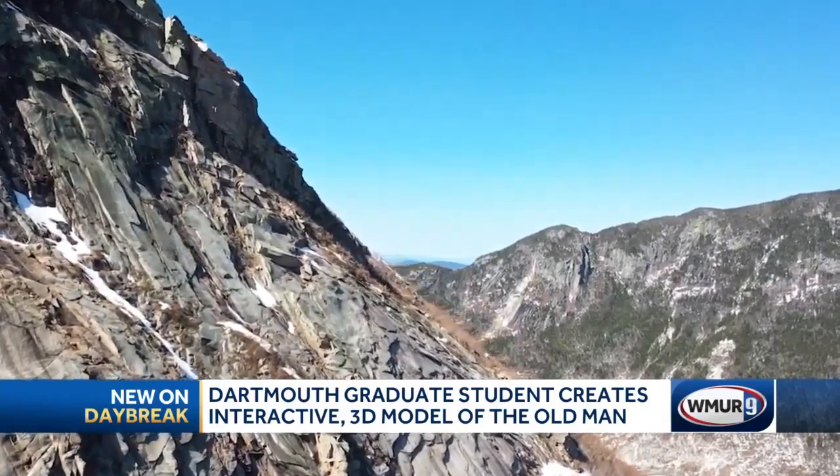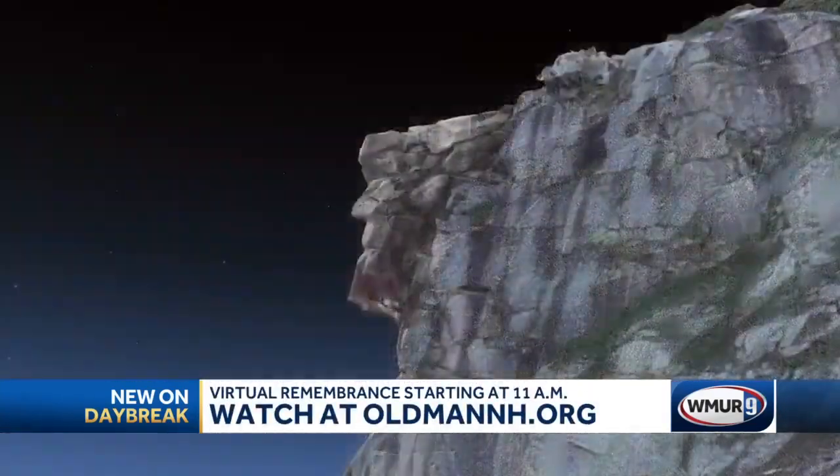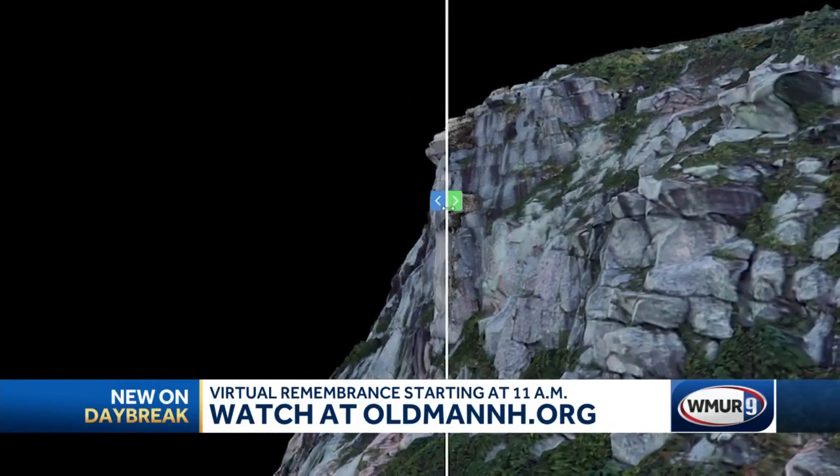The debut of this 3D model coincides with a virtual remembrance of the Old Man of the Mountain. The event begins at 11 this morning. You can watch it at oldmanNH.org.